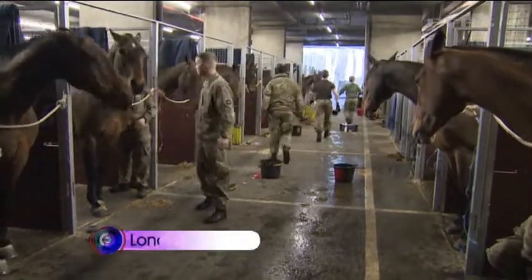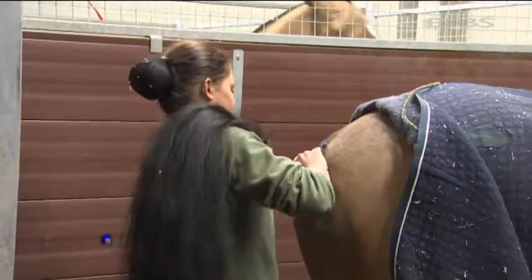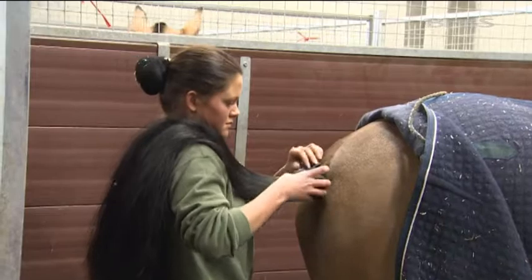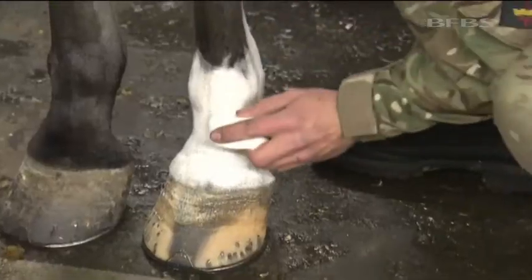Last-minute preparations at Wellington Barracks as 58 soldiers and 71 horses get ready to march out. Tails are plaited, whiskers are trimmed, and hooves are given a final touch-up.